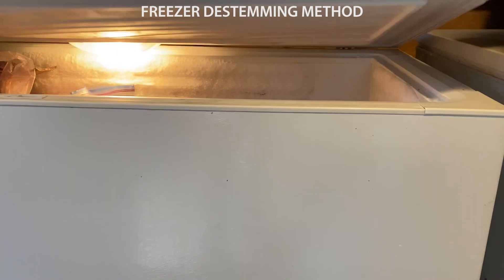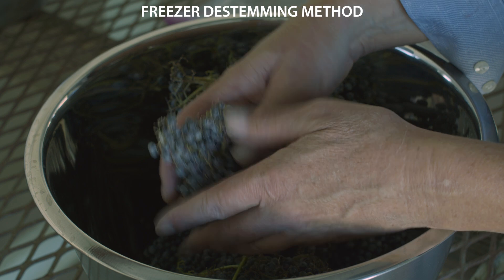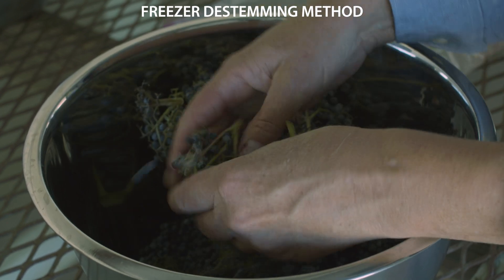In another de-stemming method, elderberries are placed in food-grade plastic bags and placed in a freezer. Once frozen, the berries can be rapidly removed from the stems by rubbing or shaking. Be sure to remove leaves, seeds, and unripe berries.